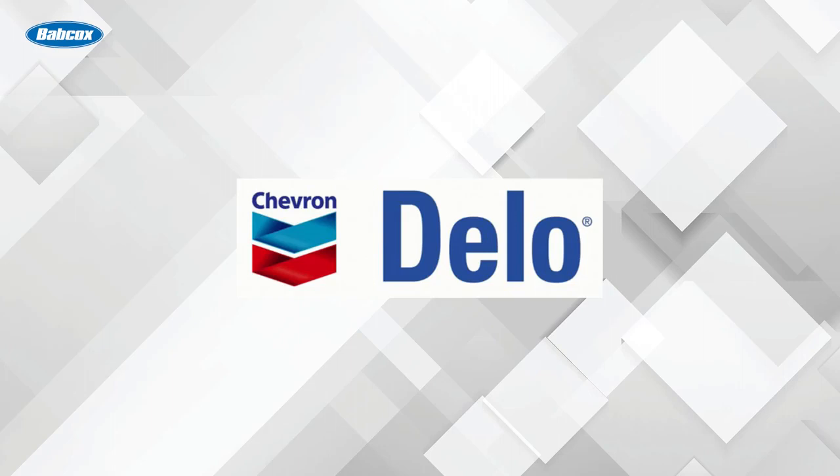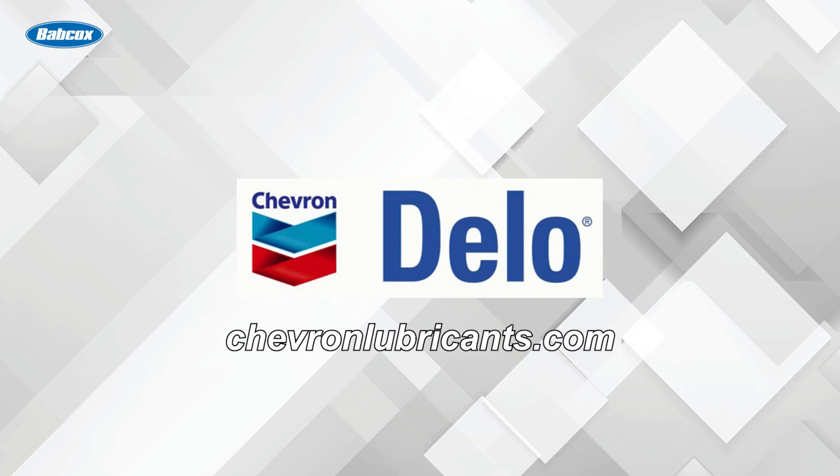This video is sponsored by Dello, heavy-duty lubricants from Chevron. Visit chevronlubricants.com to learn more. Hi, my name's David Sickles. Welcome to FE on the Road.